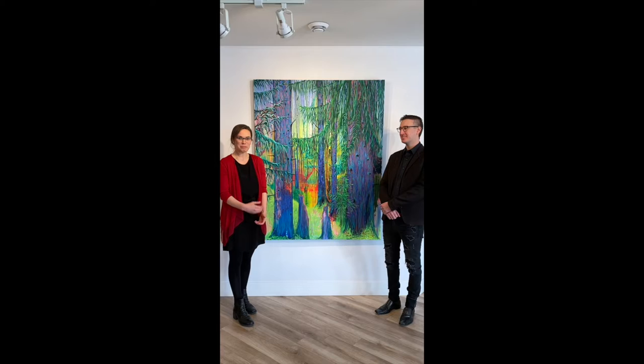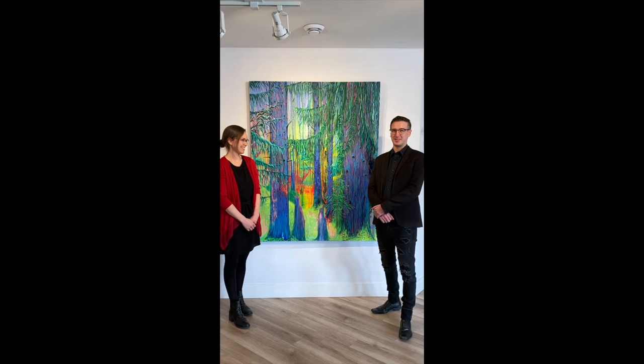Hi, I'm Jared Betts and I'm Emily Phillips. This is our painting, Norwegian Nocturne.